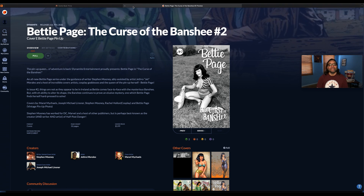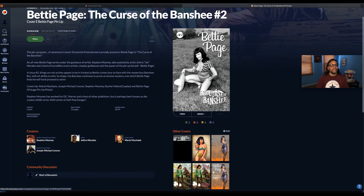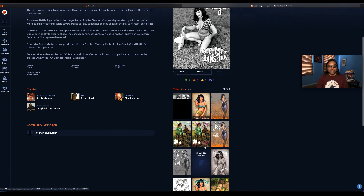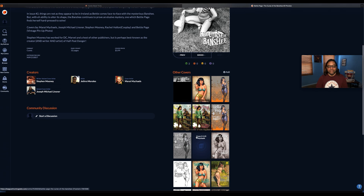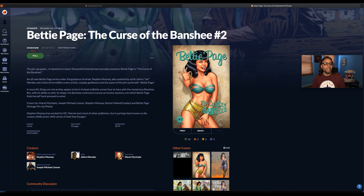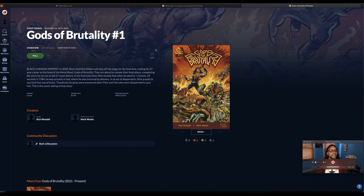Betty Page: The Curse of the Banshee number two — cover E, and here is the main cover. Gods of Brutality number one.